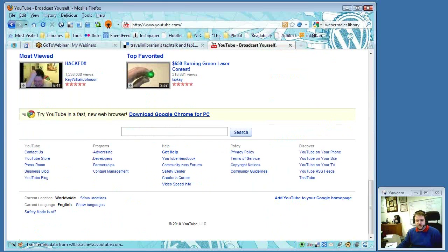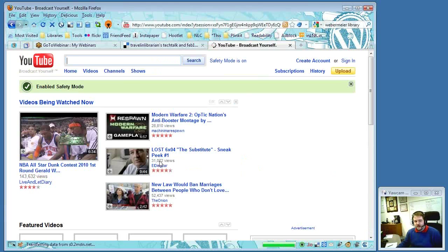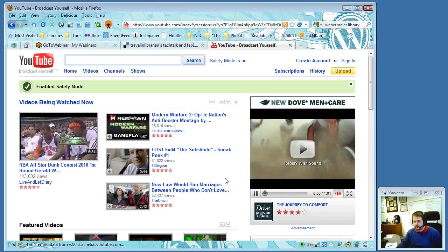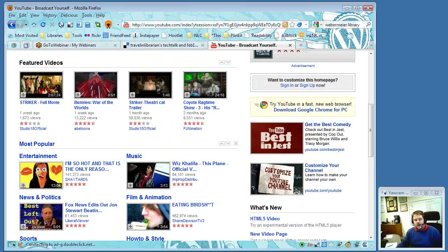If you scroll all the way to the bottom of YouTube, there's a link in the bottom left-hand corner that says Safety Mode is off. Clicking it, choosing yes, and clicking Save turns it on — you'll see at the top of the page that Safety Mode has been enabled. YouTube does not allow certain content anyway, but Safety Mode also filters out sexually suggestive material and things you might not want coming up in search results. It's not perfect, but it's a start — good for a computer specifically set up for kids.